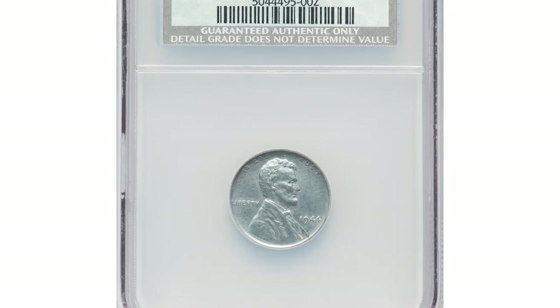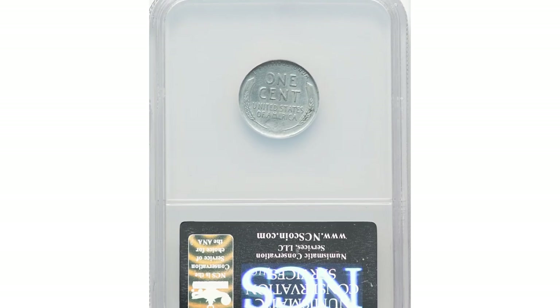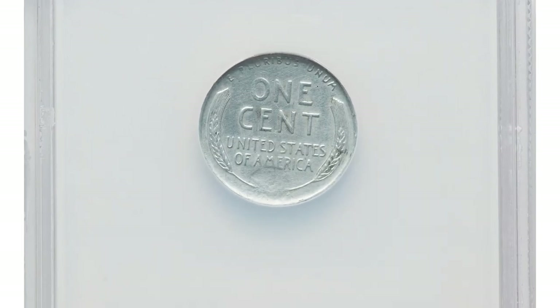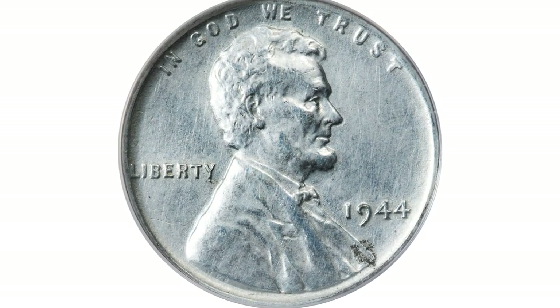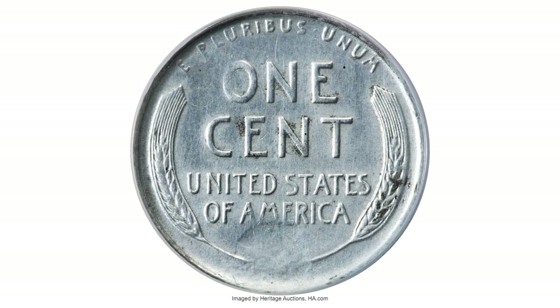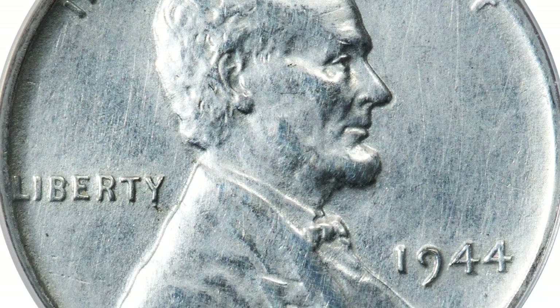A wartime error penny: 1944 cents struck on a zinc-coated steel planchet, an improperly cleaned specimen with AU details. 1944 cents struck on zinc-plated steel planchets left over from 1943 are the same type of wrong planchet error as the famous 1943 bronze cents, although curiously, they are not as highly regarded by collectors.